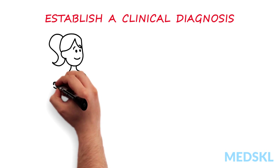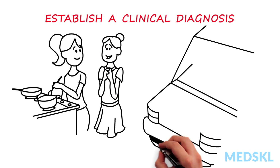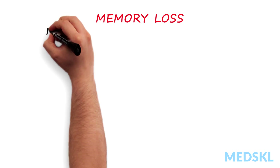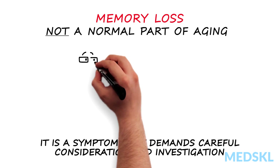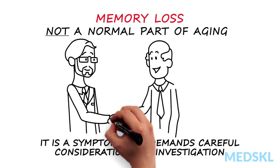This also creates an opportunity to help the family and patient begin to plan for the future and prepare to navigate important transitions at home and in their communities. Memory loss is not a normal part of aging. It is a symptom that demands careful consideration and investigation, the goal of which is to determine and treat the cause of the memory loss whenever possible, and to support the patient.